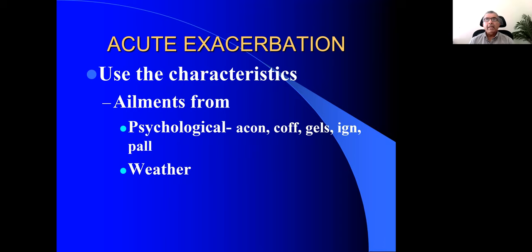We use the characteristic symptoms — like the cause. When there is a psychological cause, a severe fright causing symptoms, think of Aconite. Ailments from joy and happy news with bronchospasms — think of Coffea. Gelsemium and Ignatia are remedies for illness from grief or fright. Palladium — when she feels slighted, has a big ego, and feels people are not giving enough respect; when she doesn't get that, she may get bronchospasms. Palladium is also a good remedy for ovarian tumors.